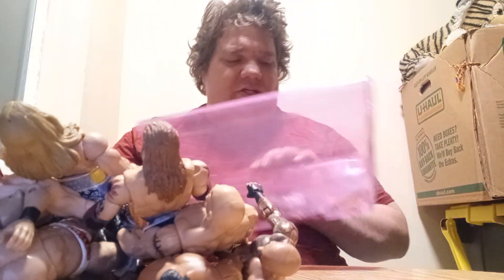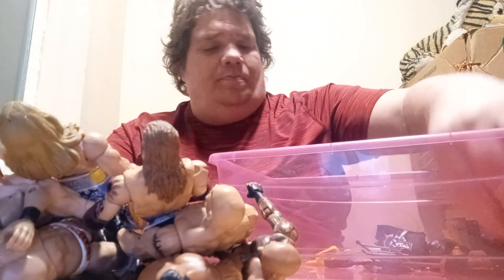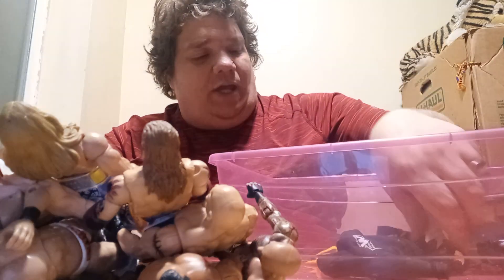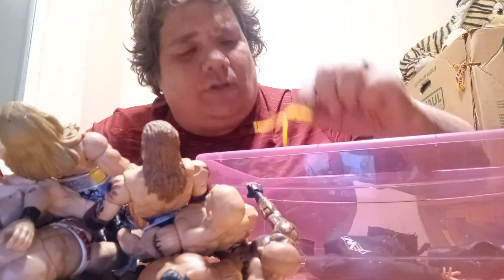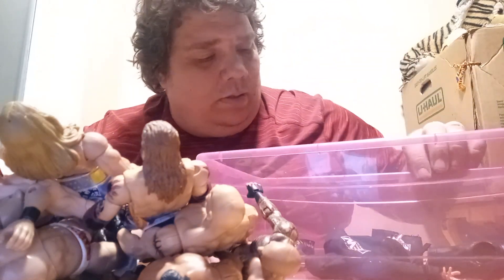The rest of this is just all wrestling accessories — like the championship belt, extra jackets. It's Randy Orton's little RKO jacket, a microphone, this goes to Hogan, John Cena's hat, and whatnot.